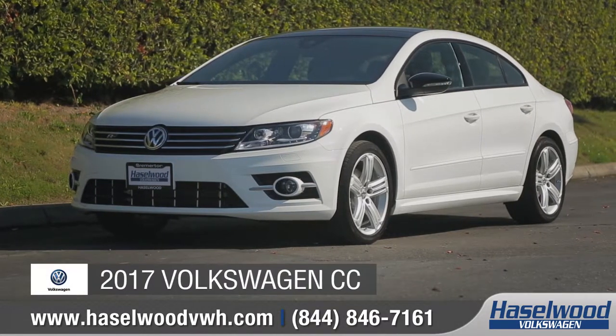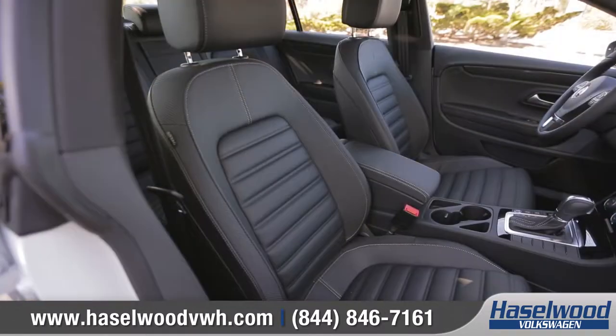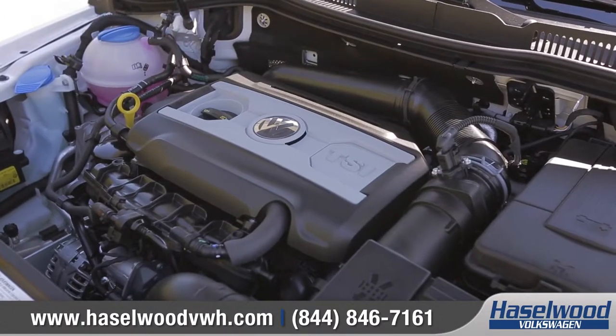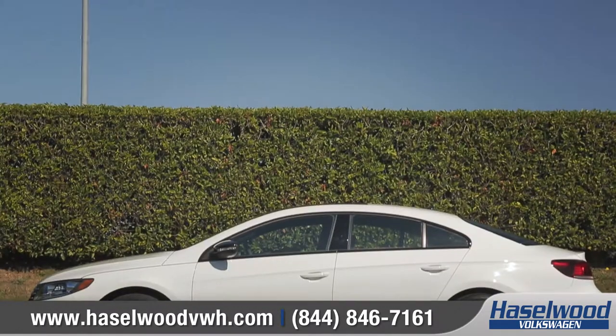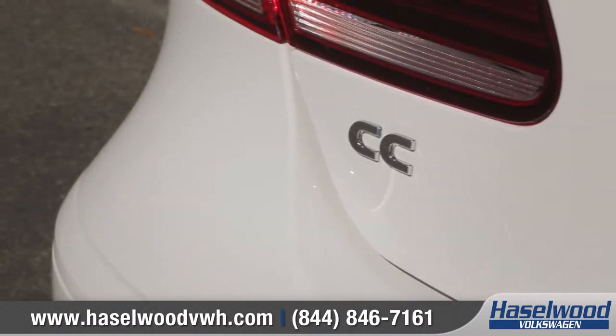Today we'd like to talk about the 2017 Volkswagen CC. With a sleek design, an upscale interior, and a 2.0L turbocharged engine, the CC delivers style from every angle. Come with us as we take a closer look.